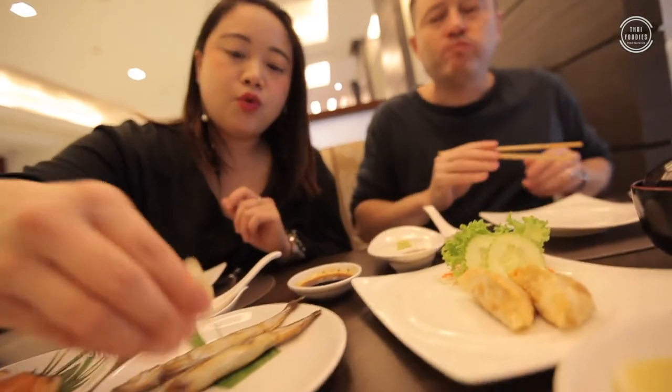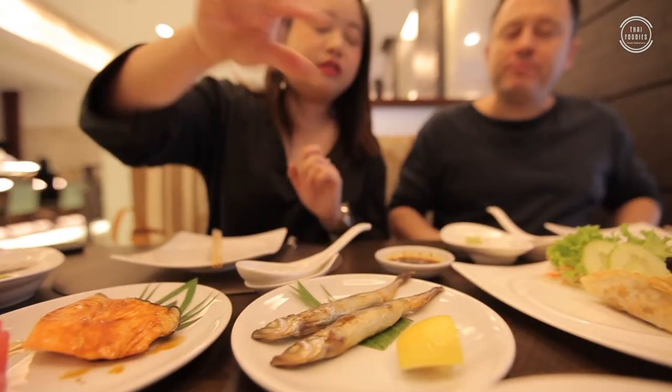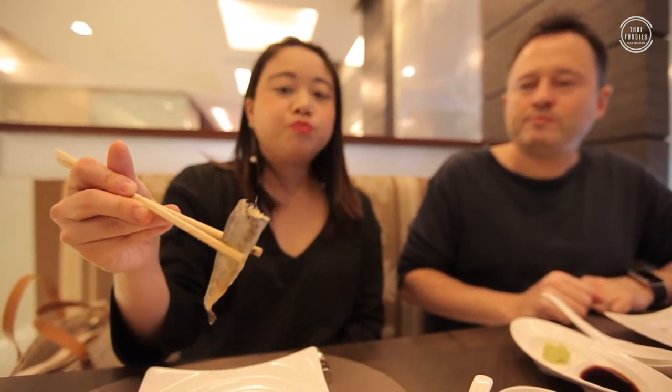Let me try some shishamo. In Thai they call it ba kai — it's a little fish that has fish roe inside. It's a plump little fish. Mmm, wow. My favorite!